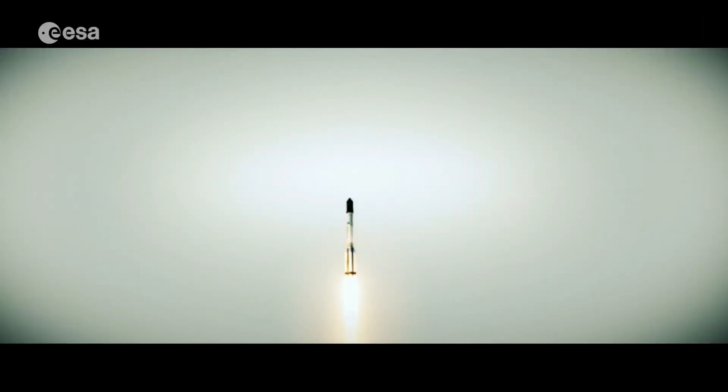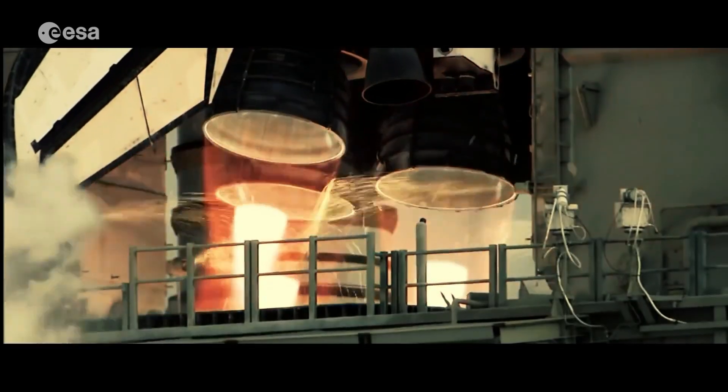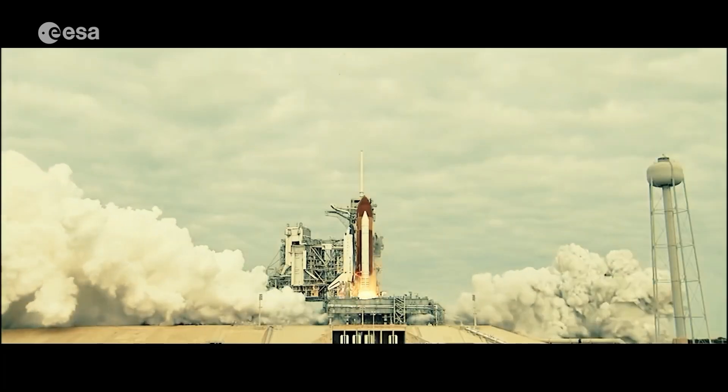Traditionally, rockets are fueled by a chemical reaction that creates a thrust that pushes them upwards. Let's investigate how this works.